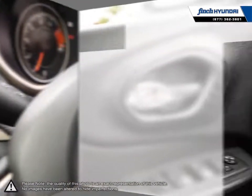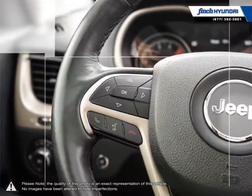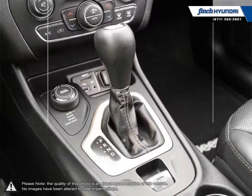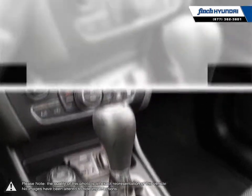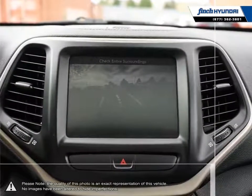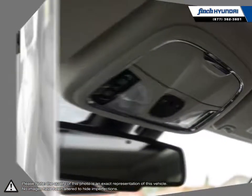Our used vehicle inventory is handpicked by our sales managers and only the cleanest and best-kept vehicles make the cut. Many of our vehicles were bought from us new and traded in, so we know these cars and their history. Our staff is well-versed when it comes to product knowledge and will always do their best to find the right fit for your needs and budget. Our goal is to build relationships that last a lifetime.